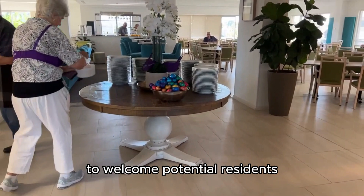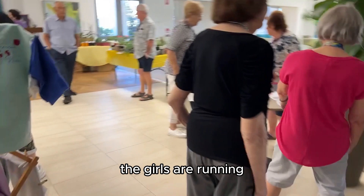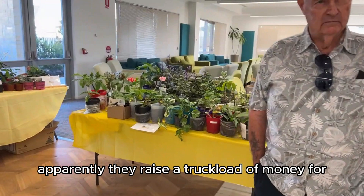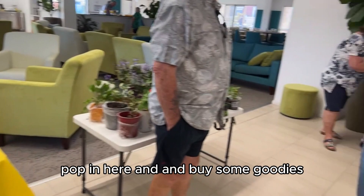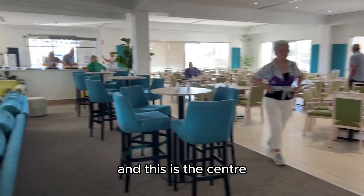Today they're having a Sunday breakfast to welcome potential residents and give them a taste of life at The Green. The residents are running a charity store for breast cancer awareness — lots of gorgeous homemade goodies and plants. Apparently they raise a truckload of money for breast cancer awareness. If you pop down to see me today, pop in and buy some goodies.